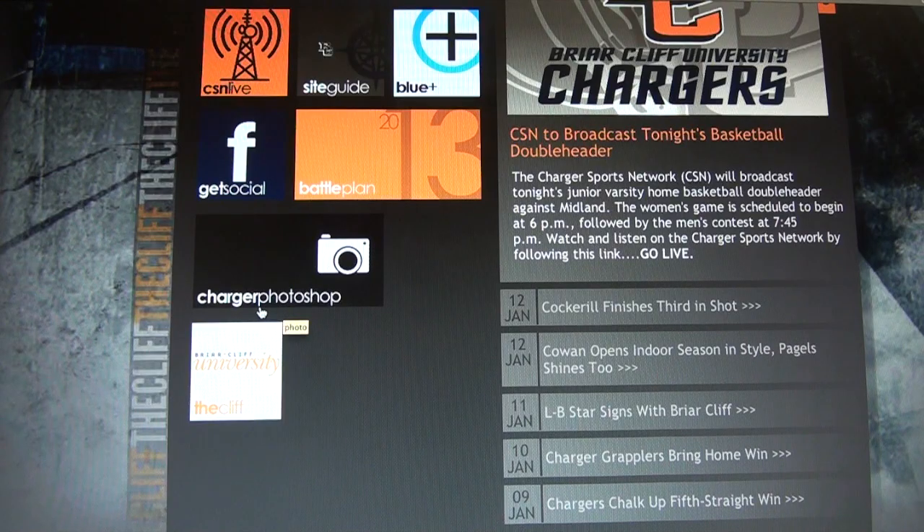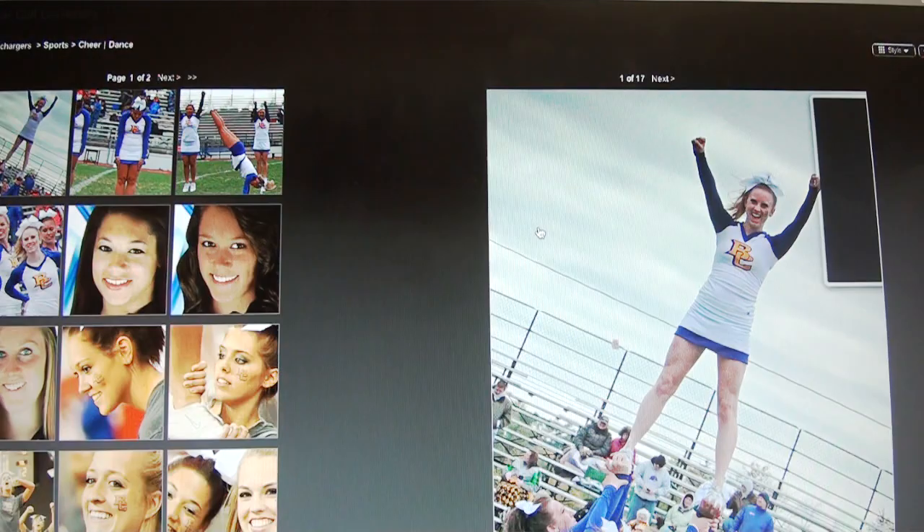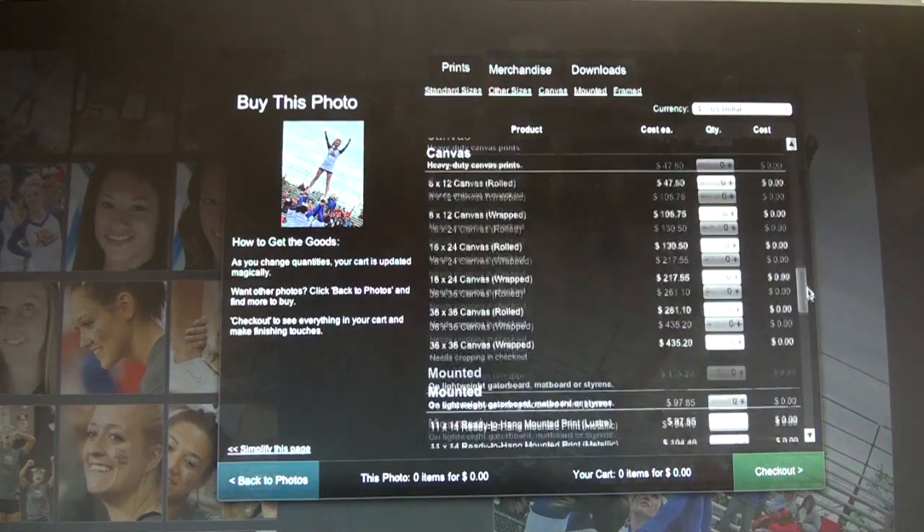The charger photoshop icon will redirect you to the exclusive home of the blue and gold photo store. Get custom prints of your favorite chargers on mugs, posters, or canvases. There are many, many more options available.